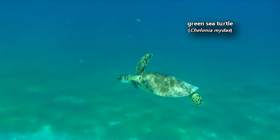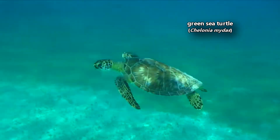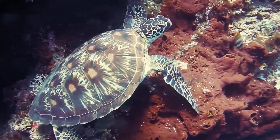Today on Animal Fact Files, we're discussing green sea turtles. These reptiles get their common name from the color of their flesh — green sea turtles have green fat. This color comes from their diet.